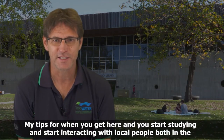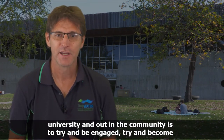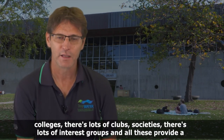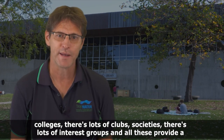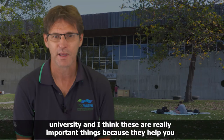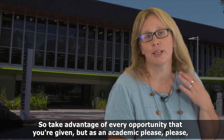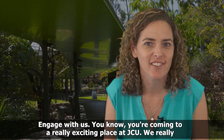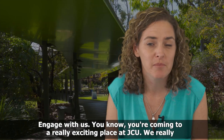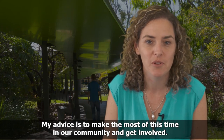When you get here and start interacting with local people both in the university and out in the community, try to be engaged and become part of university student life. There are lots of colleges, clubs, societies, and interest groups that provide a mechanism for you to get out and be part of the non-academic part of the university. Take advantage of every opportunity, but please don't miss your classes. Engage with us. You're coming to a really exciting place at JCU, where we pride ourselves on our teaching and research. Make the most of this time in our community — go to seminars, do some volunteering, get involved in different research activities.